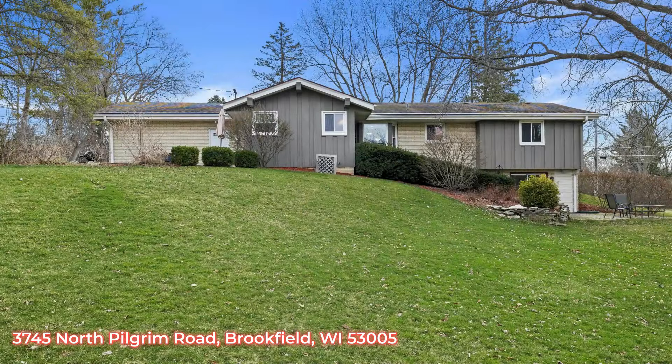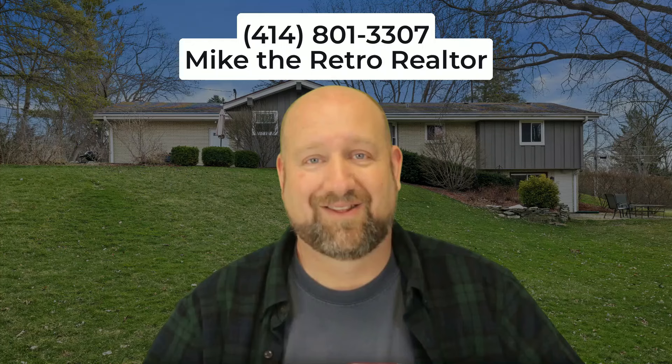This property will be hitting the MLS either Wednesday, March 27th, or Thursday, March 28th. For all the details, please feel free to call me at 414-801-3307.